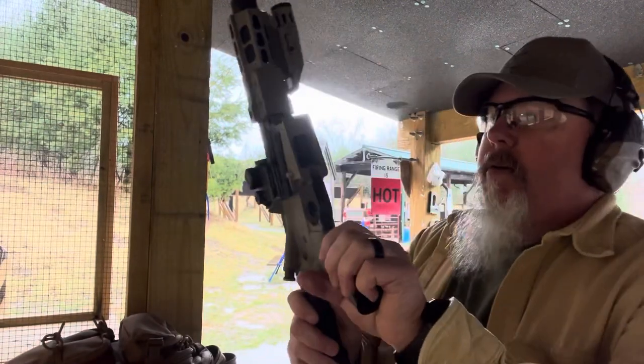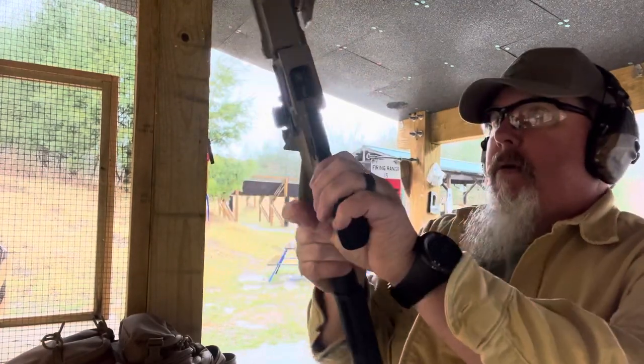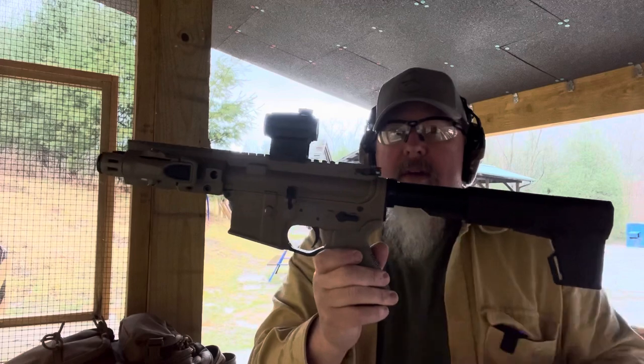Alright guys, so what I have here is called a Brigade BM-9. It's made by Brigade Manufacturing out of Miami, Florida. It's chambered in 9mm and it runs Glock magazines.